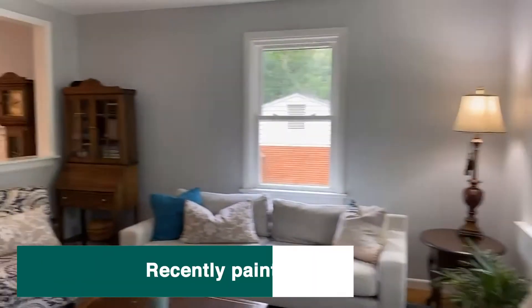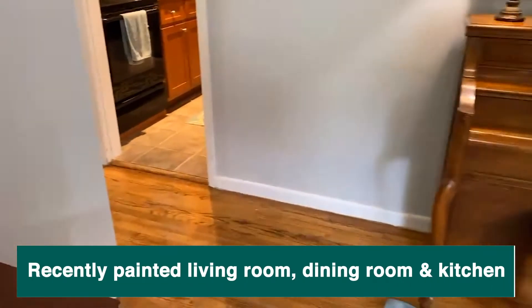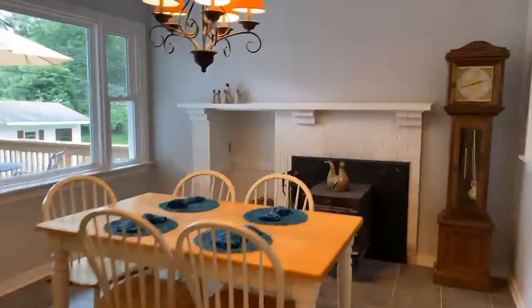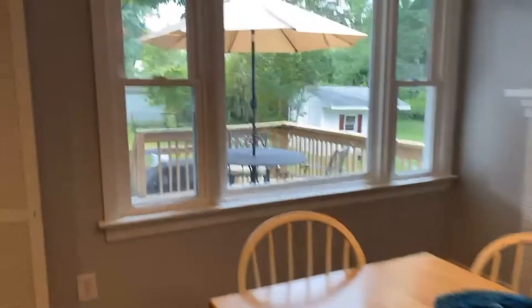With its brand new paint, new windows, gorgeous hardwood floors leading us into the kitchen — stainless steel appliances, eat-in kitchen, dining room, wood stove. But that'll heat the whole house for you. You see the view of the back deck and the laundry room.